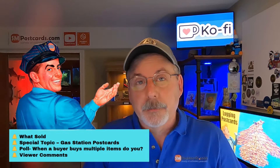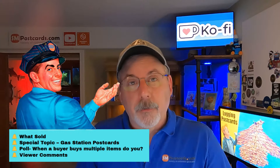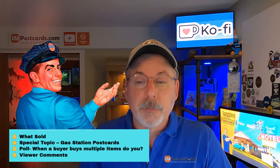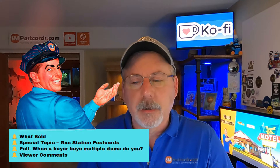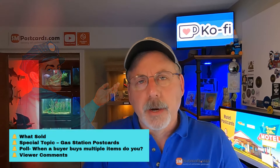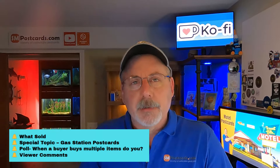Anybody getting into postcards should know that anything with older gas stations - SO, Shell, and stuff like that - they do pretty well. I'm going to dig into the details, pique your curiosity, and go through the sell-through rate, the pricing, and a little history about gas stations.